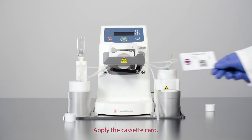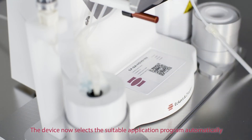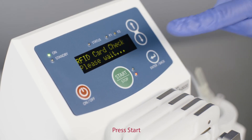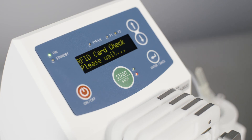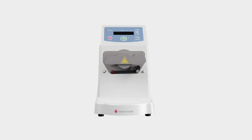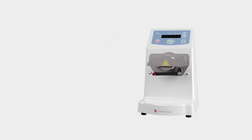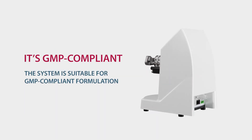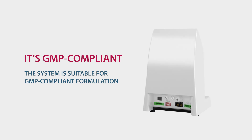Apply the cassette card — the device now selects the suitable application program automatically. Press start. All batch data is saved and accessible at any time. KitLab is GMP compliant. The system is suitable for GMP compliant formulation.